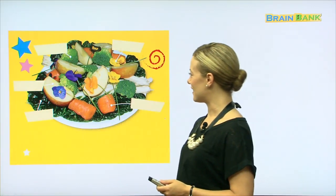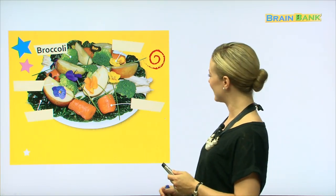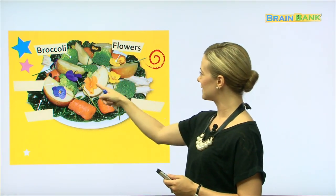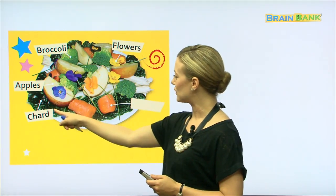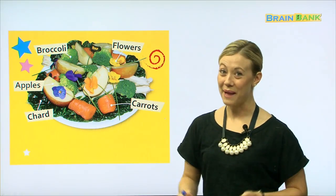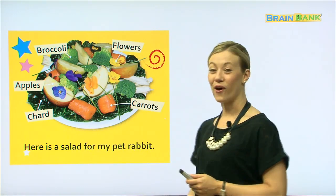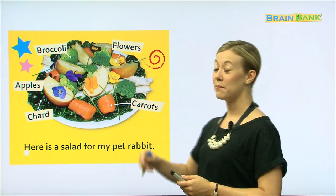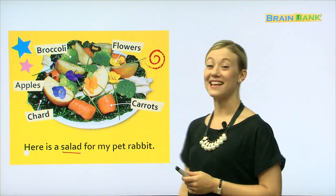Here are some more different kinds of food for the rabbit. Let's see what we have: broccoli, flowers, apples, and carrots. Very good. These are all things that pet rabbits like to eat. Here is a salad for my pet rabbit. All together: Here is a salad for my pet rabbit. Yes, so when you take many vegetables or many fruits and mix them all together, you have a salad. And rabbits like to eat salad.